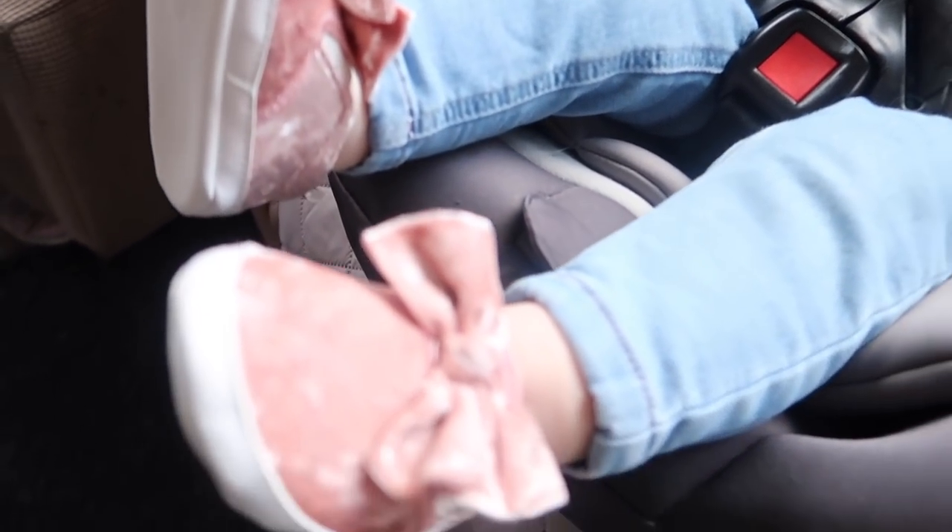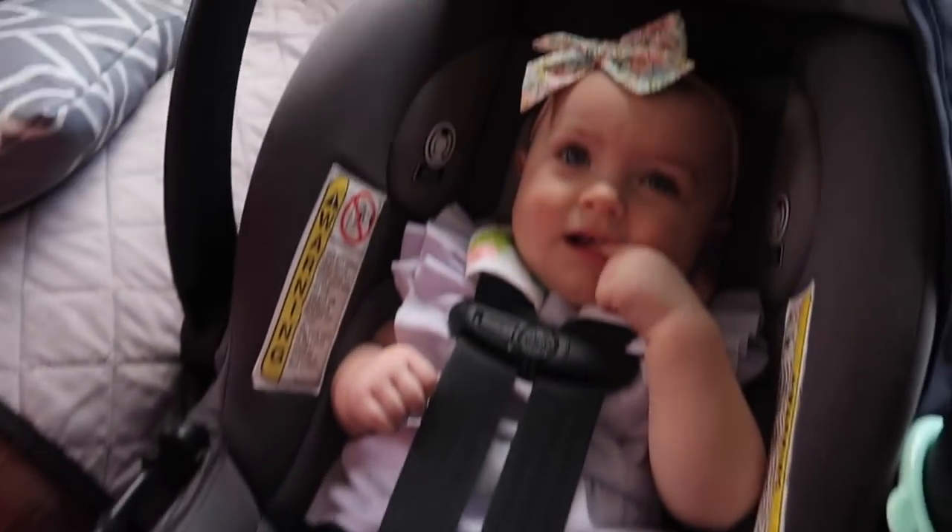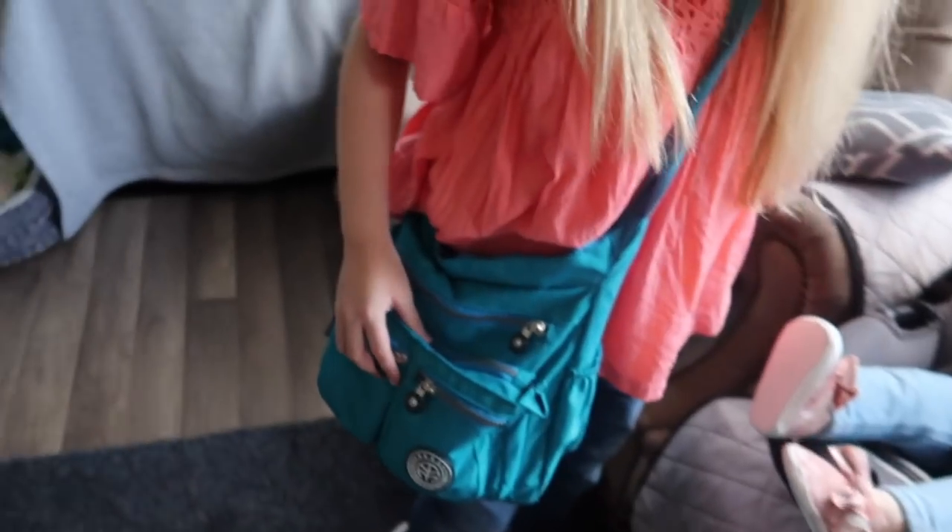Look at those shoes — dang, girl, those are cute. Look at that little purse, probably full of LPS. Knew it. But yeah, definitely a good time for us to get out. We're going to go explore, get some fresh air. Look at that pretty girl. My wife is hot.